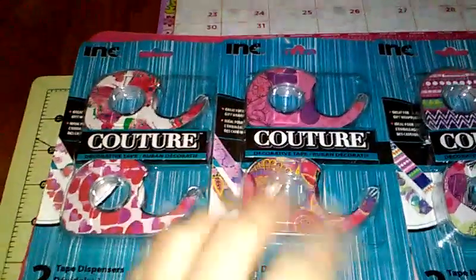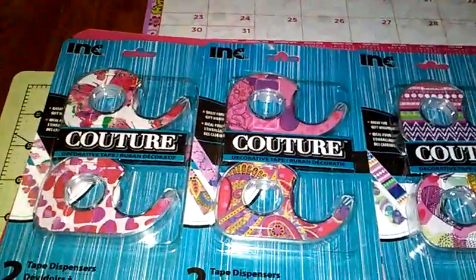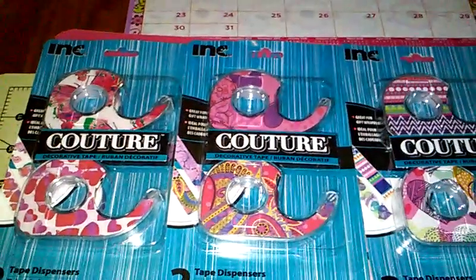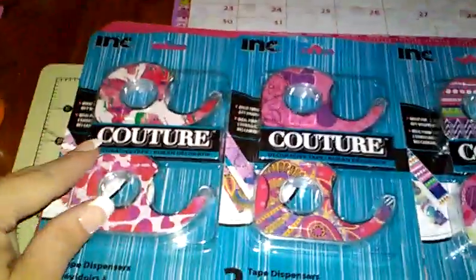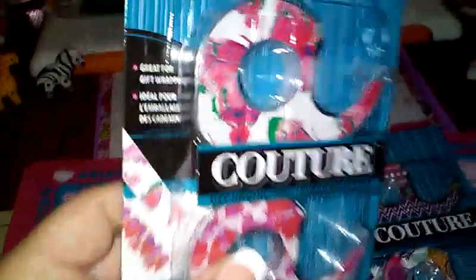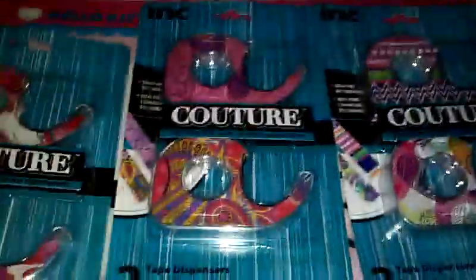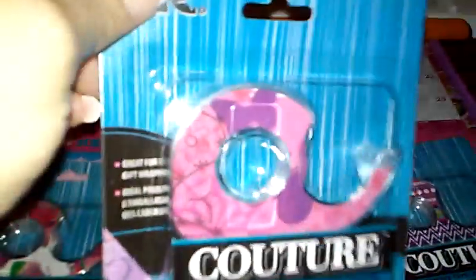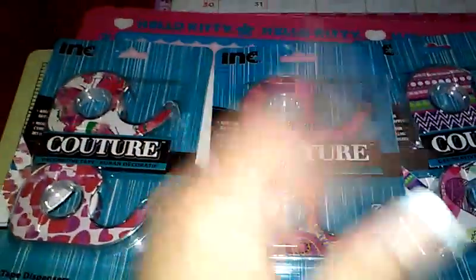I found these at the one I went to today. And if you watch my videos, you know me and my tapes and stickers and all the other craziness. So when I seen these, I got to get them. This one has a butterfly pattern to it, and then there are some hearts. And this one is another butterfly pattern — purple butterflies — and another design.